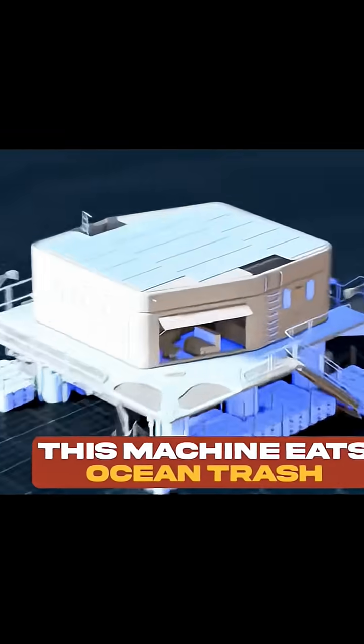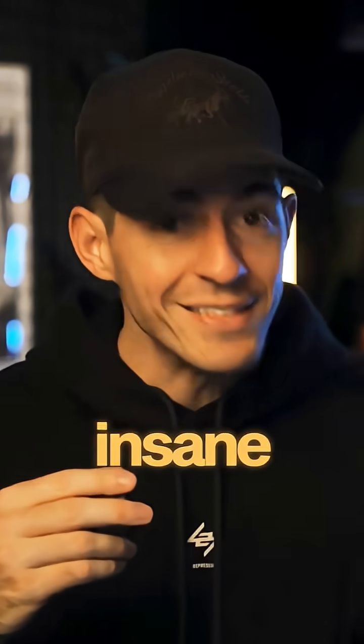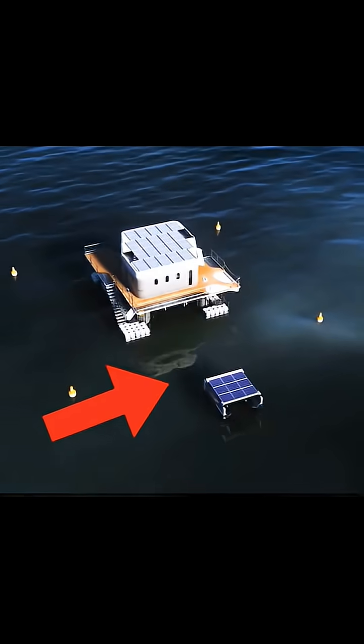This company built a robot vacuum cleaner for the ocean. It's called Circular Bloom, and the way this thing works is insane. The goal of this device is to pick up floating plastic and trash in the water.